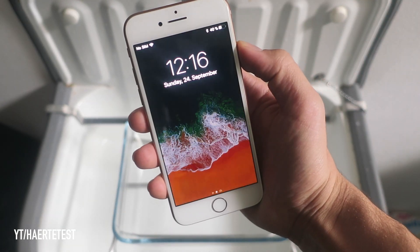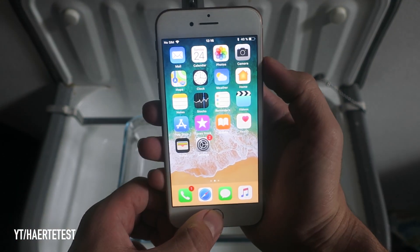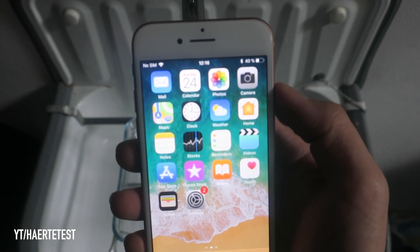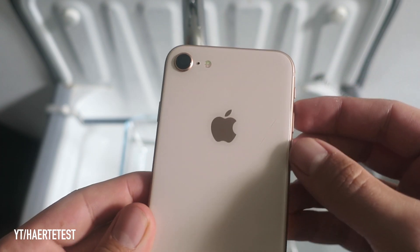Hey, what is up guys and welcome back to another crash test from Hertha Test. Today I got the iPhone 8 here in beautiful gold and I will do a freeze test for about 24 hours.